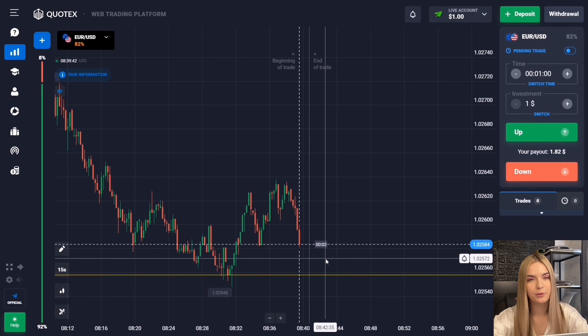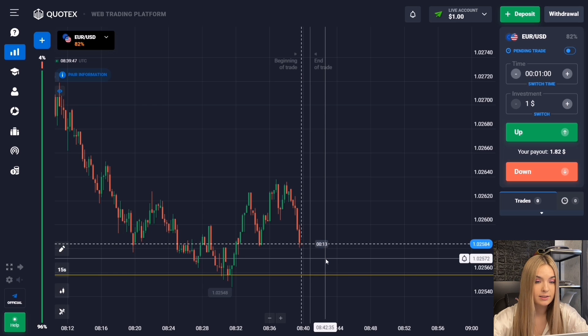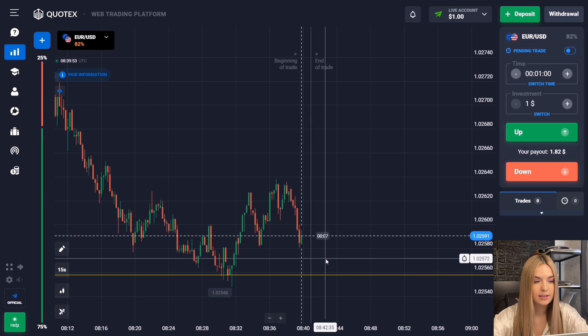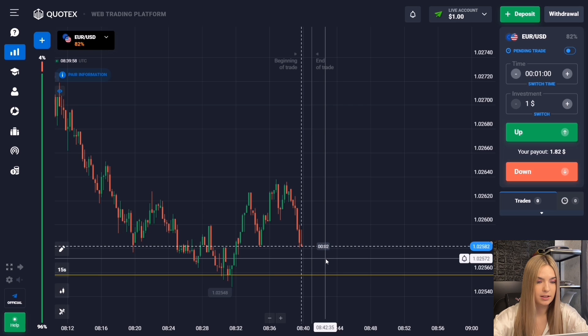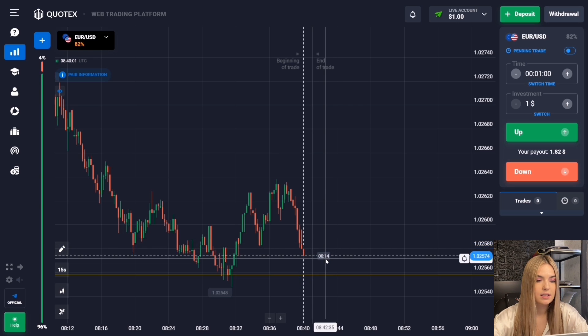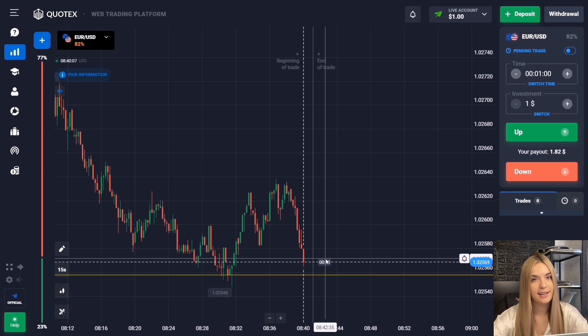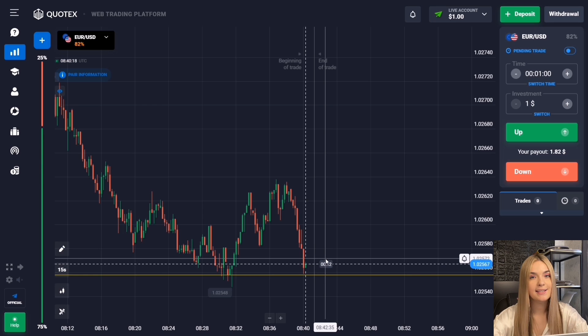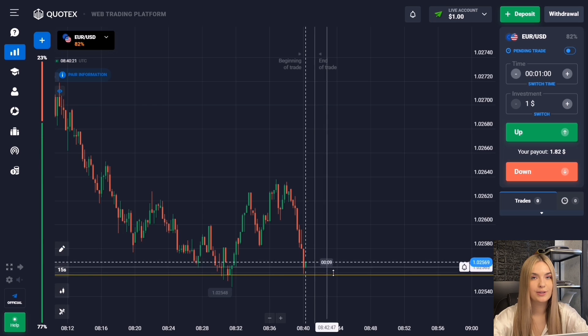Let's start. Today we'll try to make money on all the situations we face in the market. We will trade on support and resistance levels, internal levels, ascending and descending trends, as well as other situations and patterns. I use 15-second Japanese candlesticks to analyze the market, and we open deals mainly from one to three minutes. Be sure to watch this video till the end.